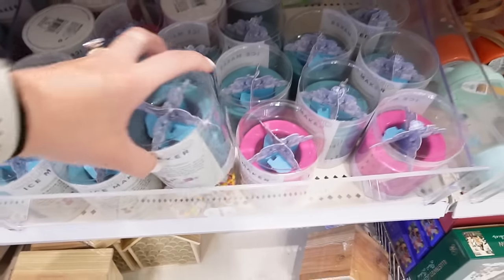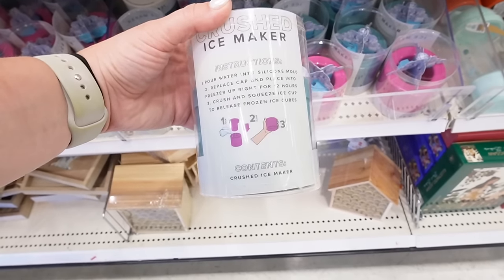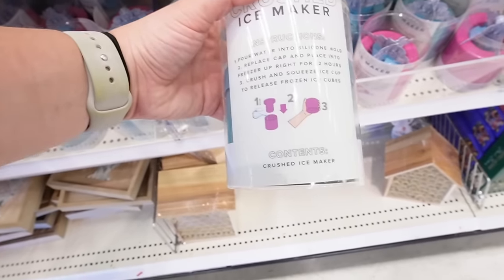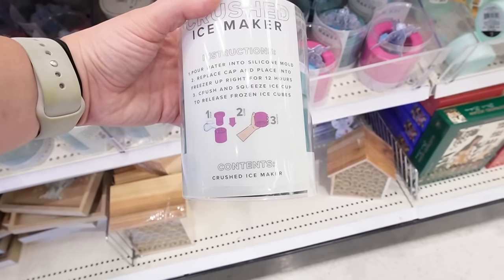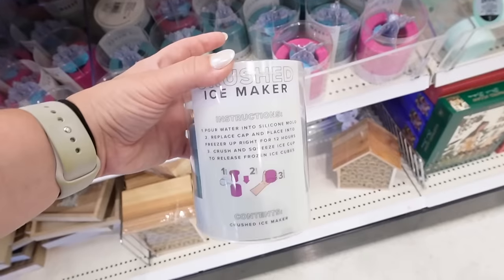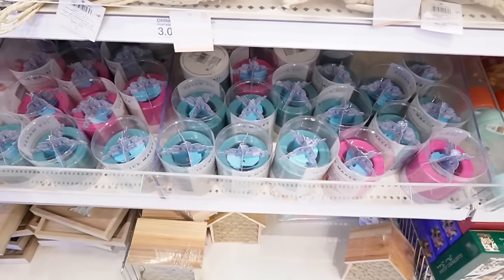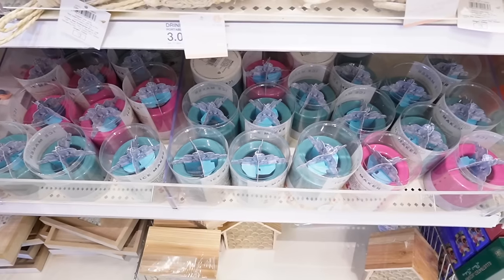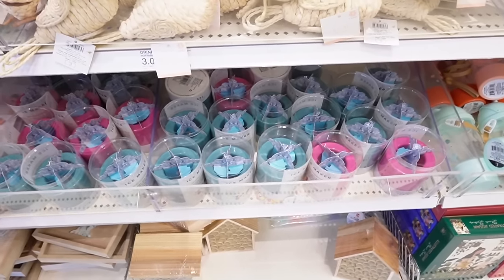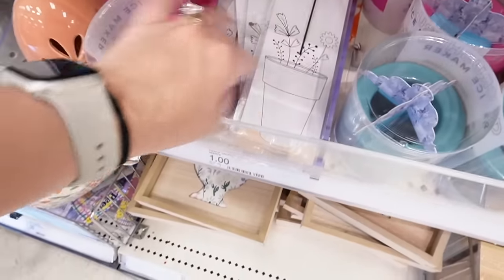This is interesting — it's a crushed ice maker, meant to make almost like Chick-fil-A ice. It comes in blue and pink. You pour water into the silicone mold, replace the cap, freeze for 12 hours, then crush and squeeze to release the cubes. If you love that style of ice, this could be a really affordable alternative to getting a nugget ice maker.